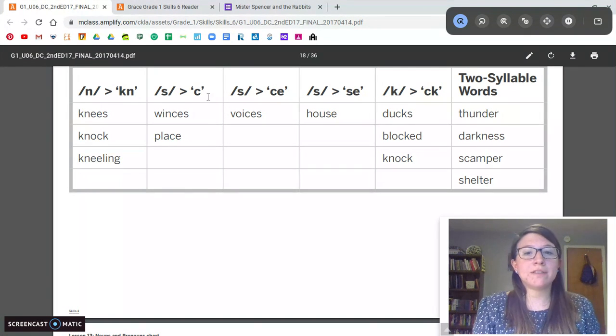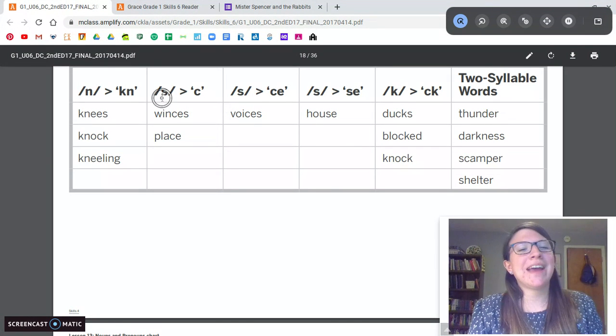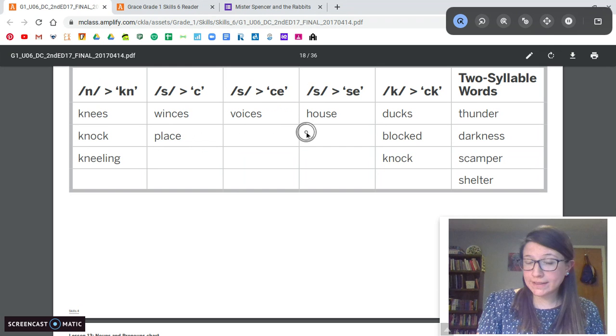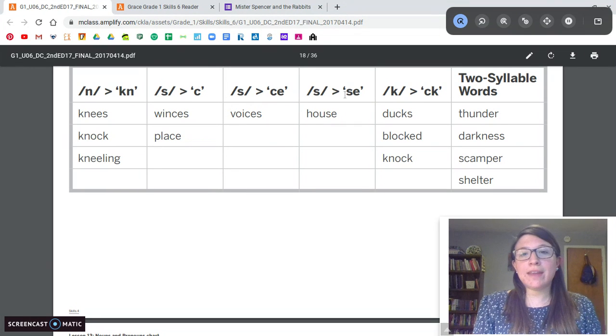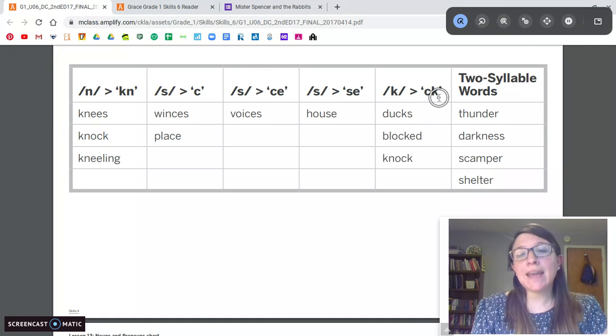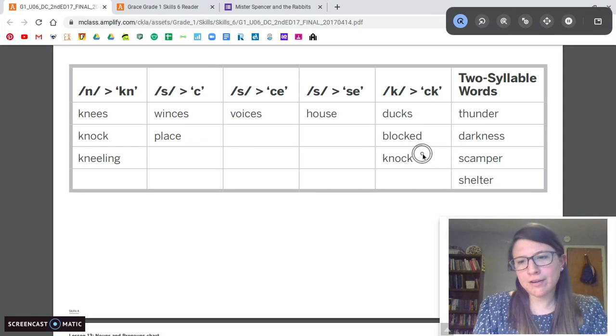We also have some S spellings that we've been learning about. We have the S with the C — winces, place. The S spelled with C-E — voices. The S spelled with S-E — and house. You guys are experts at that. And then we also have the K sound spelled with C-K. We know that already — ducks, blot, knock.